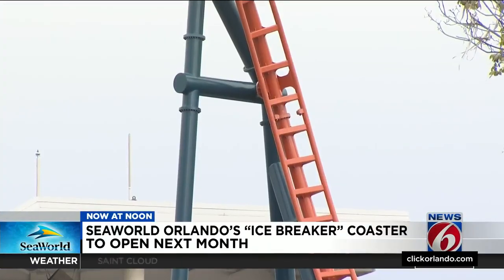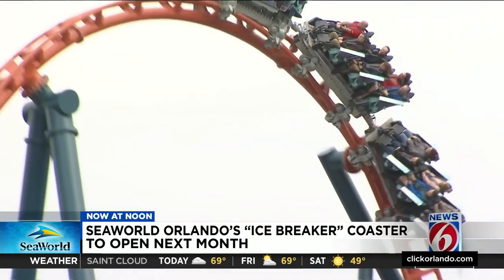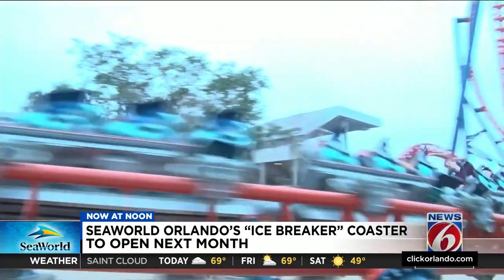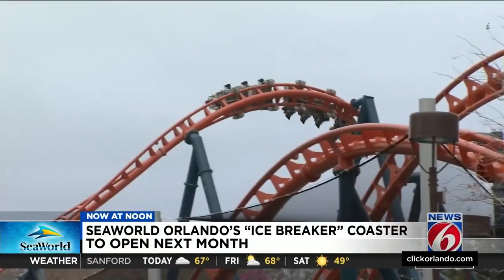We're going to hit a near-vertical top hat element with big airtime right there. Back on board, the coaster packs plenty of twists and turns.